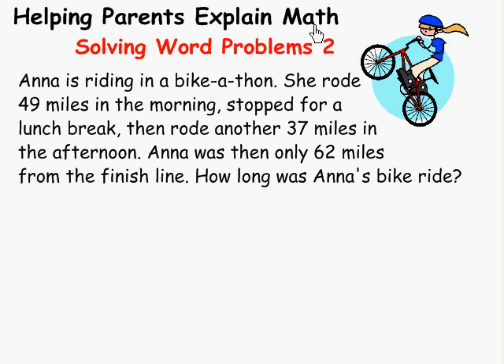Helping parents explain math — solving word problems. This is part two.